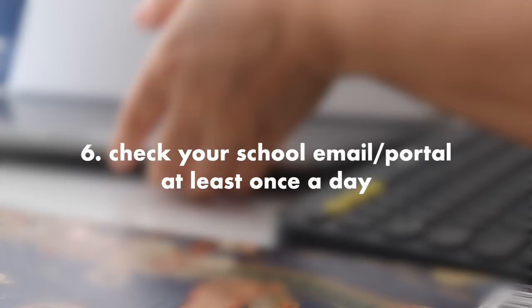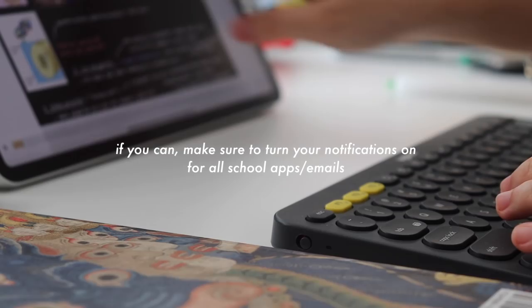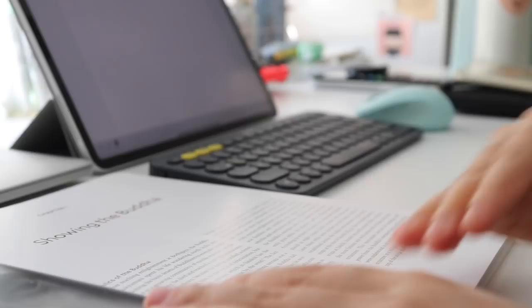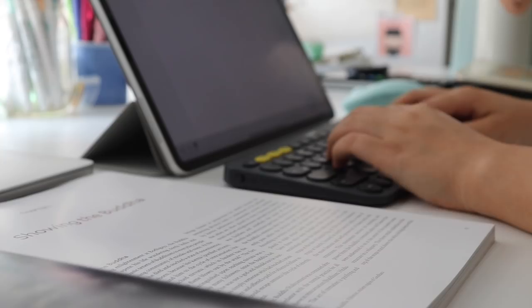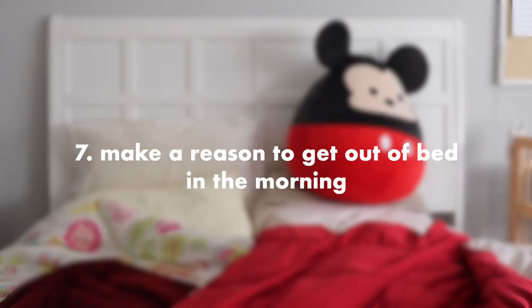Another really important tip is to check your school notifications at least once a day. Since online classes come with lots of changes and last-minute revisions, it's important to stay up to date. Also, don't be afraid to reply to your teachers with any questions you have, since email is often the main form of communication. If you're having trouble with any assignment, please contact your teacher — they're there to help and won't know you're struggling unless you let them know.